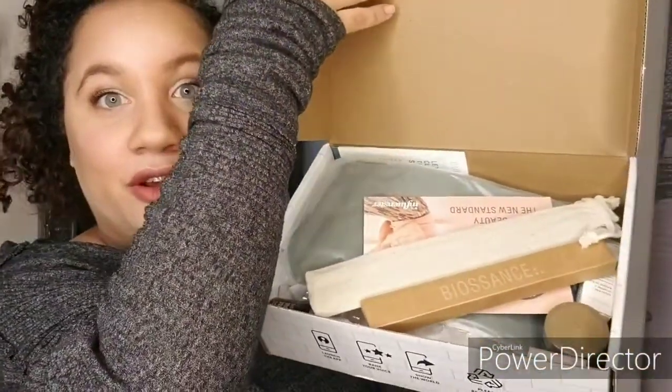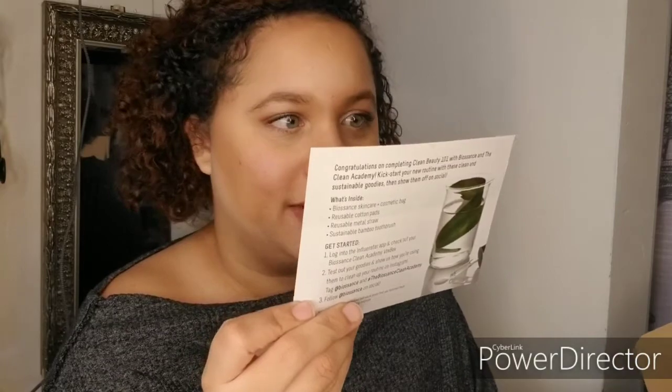I got this organic brand, and if you're new to my channel, I love reviewing and using organic products. So I'm really excited about opening up this box. The card says 'Let's make clean beauty the new standard.' They have a Clean Academy that gives you all the information on products — like what's the difference between organic and natural, which I didn't know. Congratulations on completing Clean Beauty 101 with Biosan!